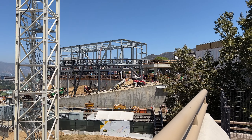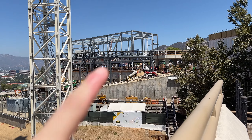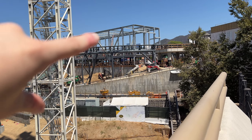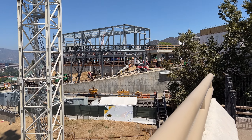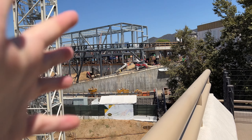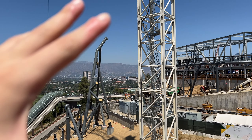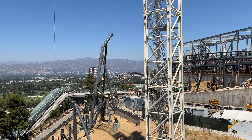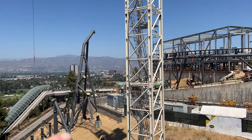Here we are at the construction site. Look how much stuff they got done since last time I was here. This has to be a show building — there's no way it's not. Last time only about half of it was there, and now this whole section is here. Coming down here there's a big support. I don't want to say it's for a loop or something, but it's going to be a very elevated track. Since the support goes all the way up, this coaster is going to be a huge thing.